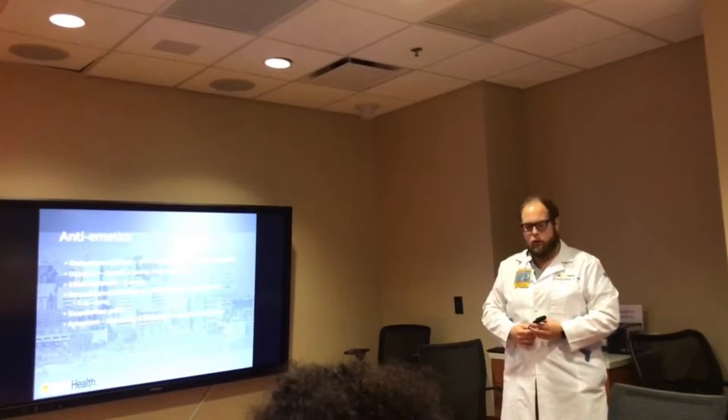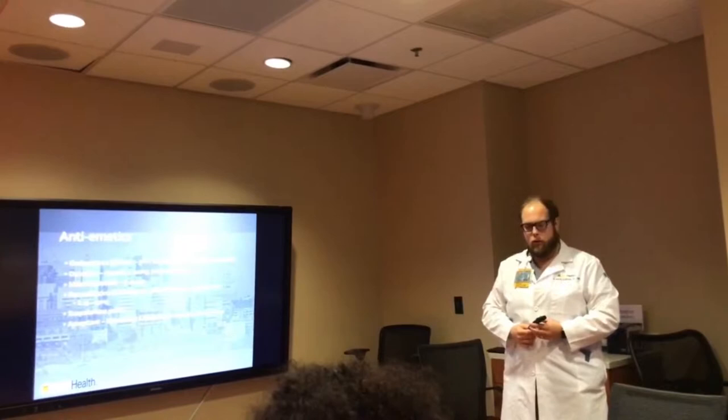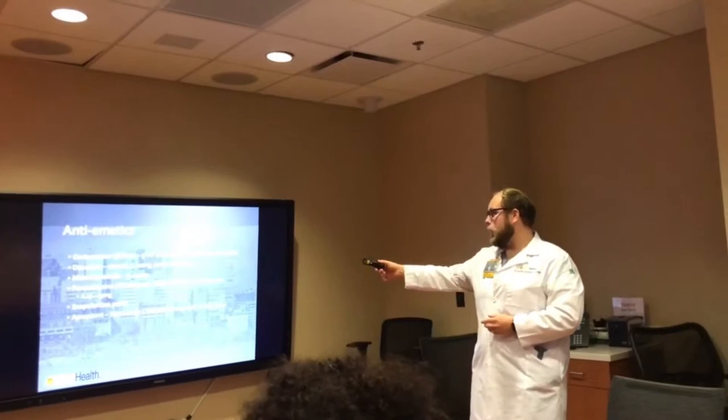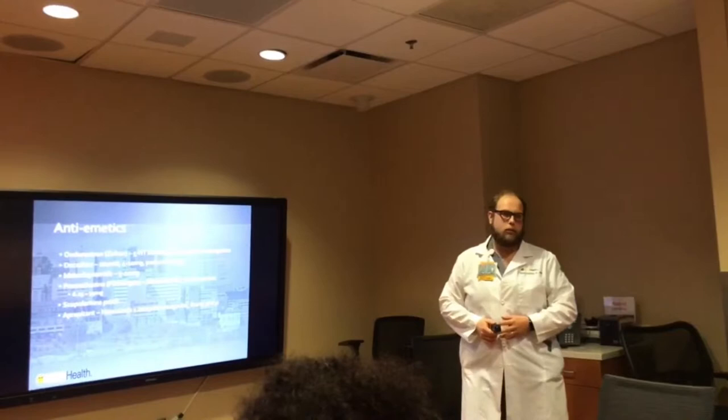Patients get dry mouth. My wife had that for a couple of days after her surgery - she said she felt great but her mouth was dry. We get that scopolamine patch off. The last agent is the neurokinin-1 receptor antagonist, which we use for our colorectal cases.